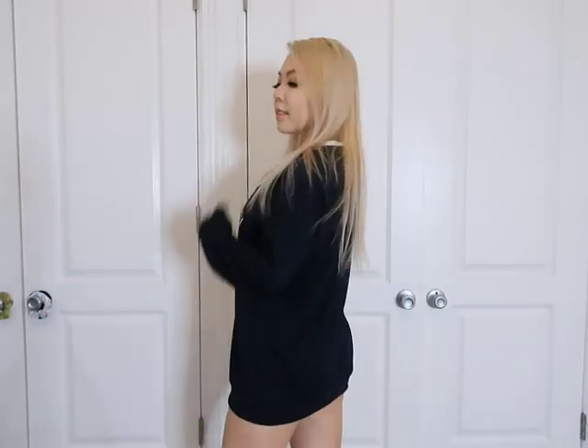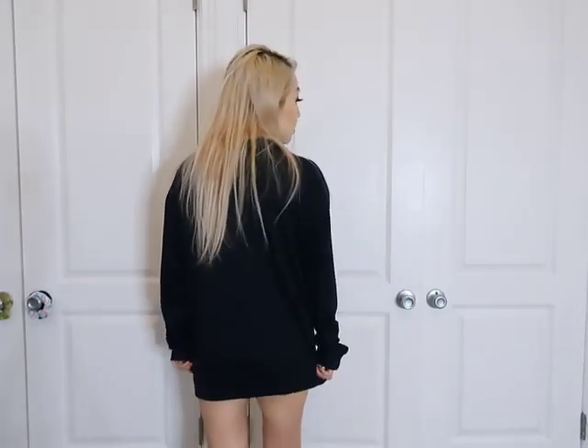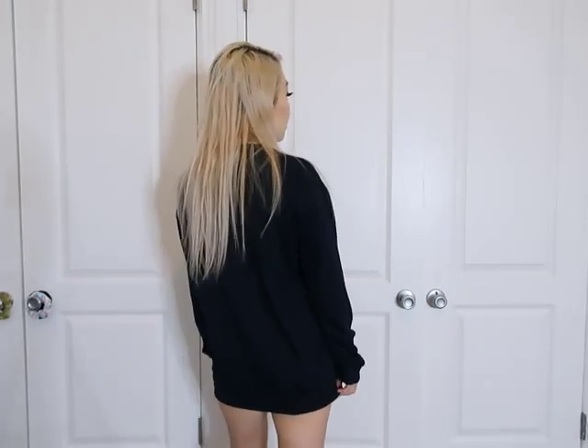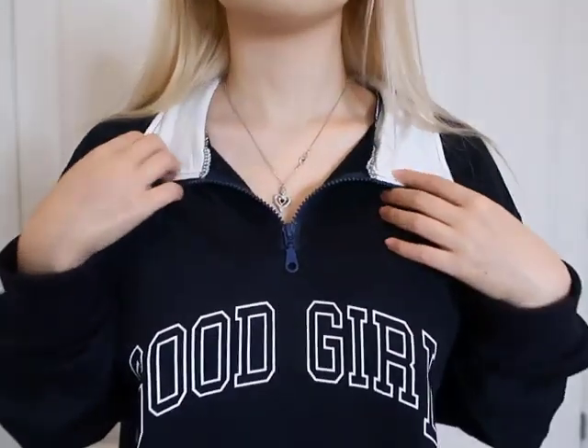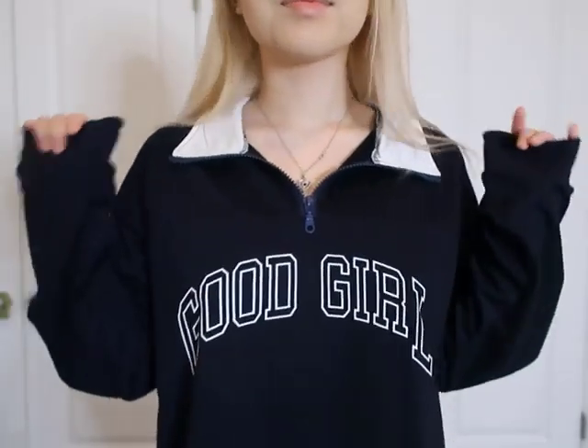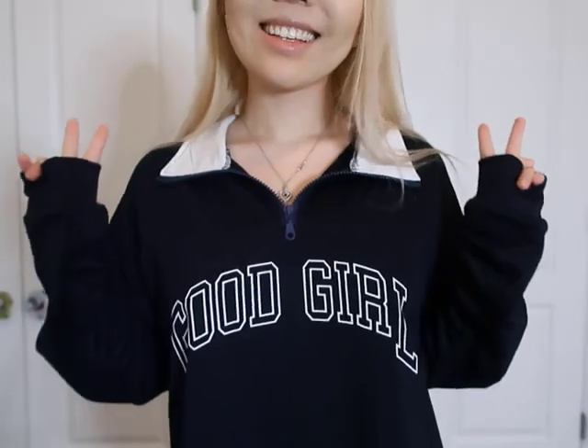The next outfit is this good girl sweater — oh my goodness, this is so cute and so comfortable. I love the collar look and I love how kind of loose and long it is. You can wear it with shorts, jeans, or leggings underneath. It's just the right length and I love the detailing of the collar and the zipper, so you can zip it up or down. I like to leave it down because it looks so much better. It says 'good girl' — this screams like LA cali vibes.